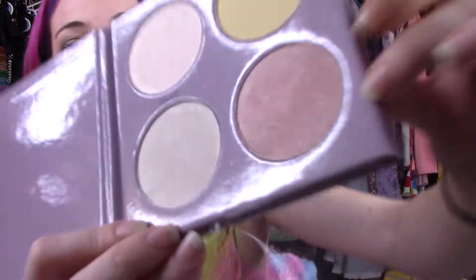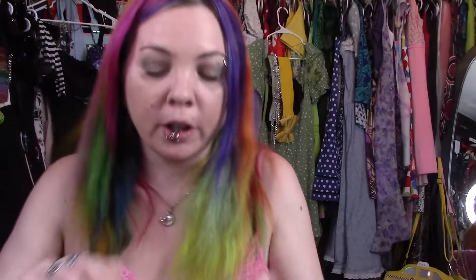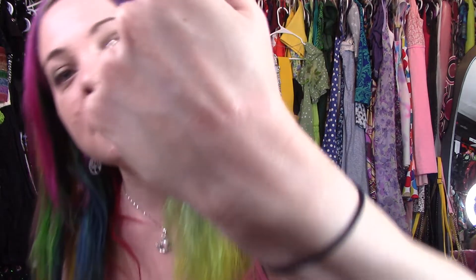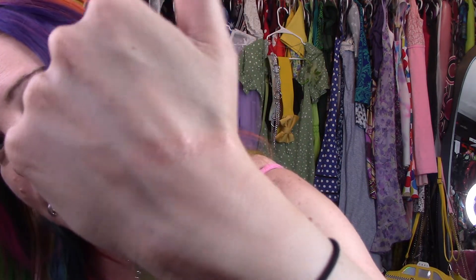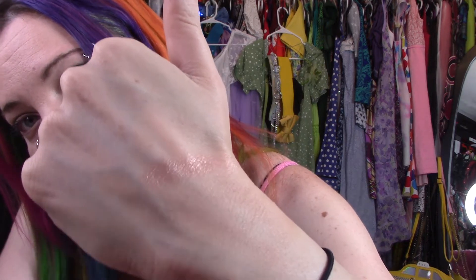Let's swatch one — let's do Burst, this blushy highlight. On top of this foundation I did. That's pretty nice. You probably can't see it, but it's there. So that's all I got.